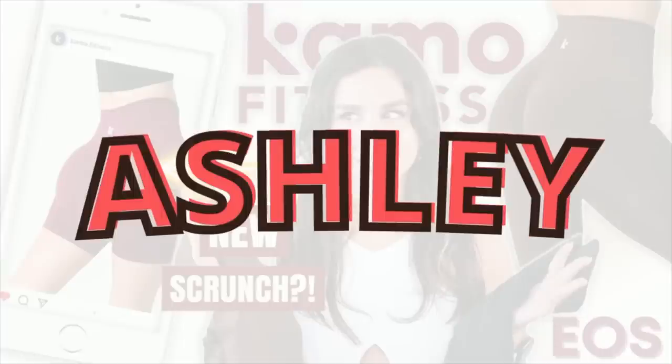If you find this review super helpful and would like to support this channel, please do consider using my code Ashley at checkout. This lets Camo know I sent you, and I also have a direct link that will do the same thing.